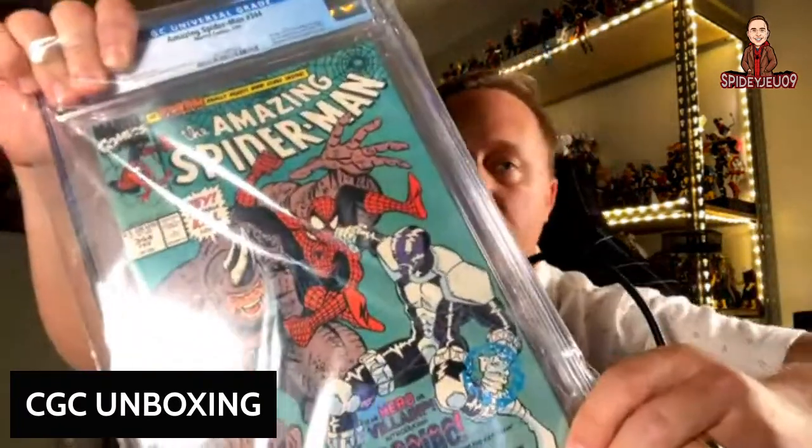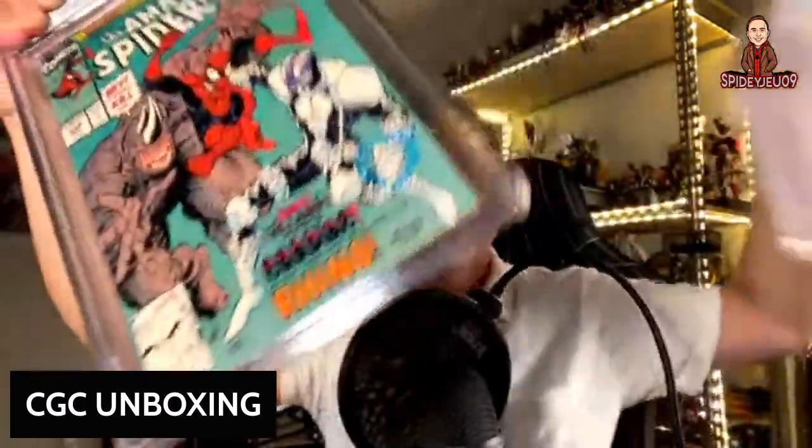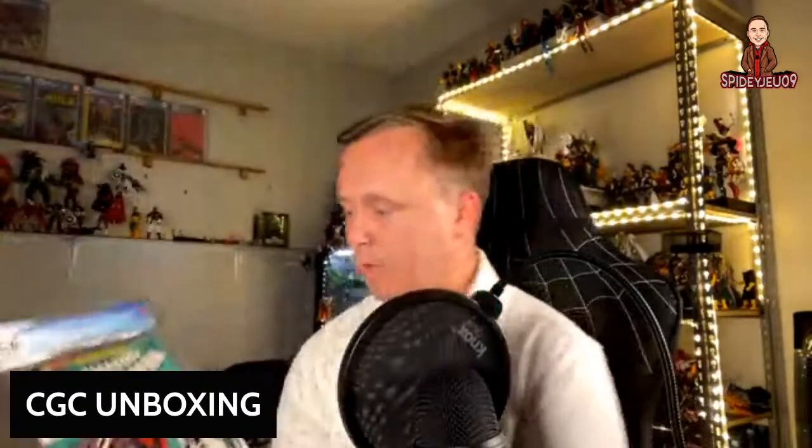Here we have the first appearance of Cletus Cassidy, who becomes Carnage — not technically the first appearance of Carnage himself. This book has picked up some steam lately. It came back at an 8.0 — these are clean books I sent but they were not pressed and cleaned, so it may have gotten a better grade, but it's from my personal collection so I'm happy with it.